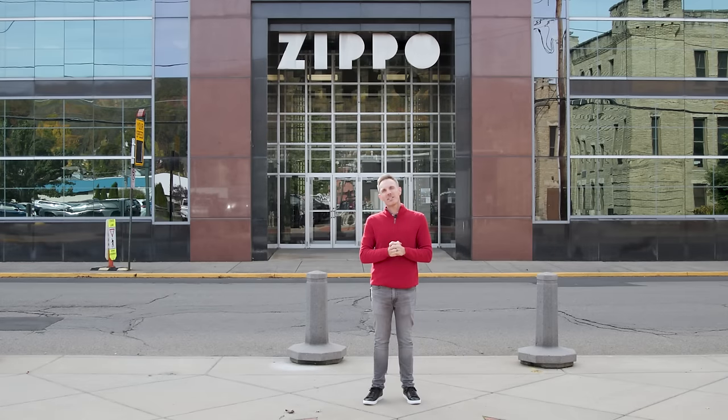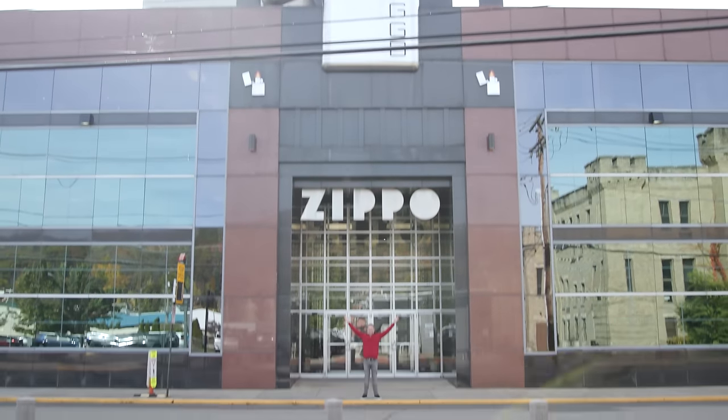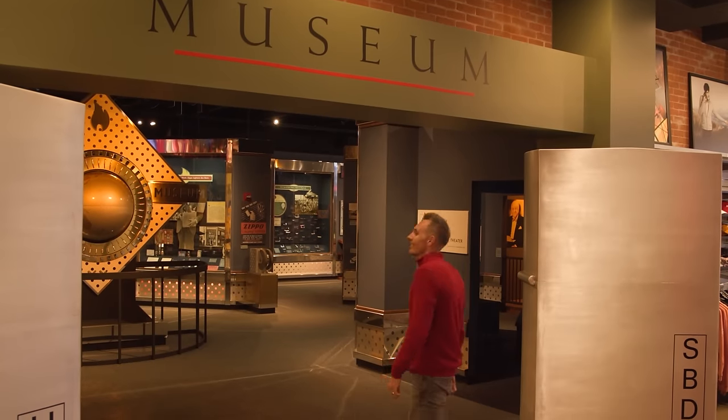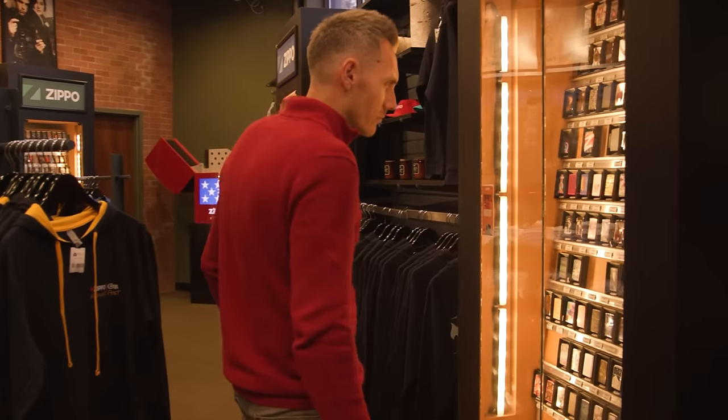Seasons greetings Zippo fans. Danny Jordan standing outside of Zippo Manufacturing Company here in Bradford, Pennsylvania. I'm so thrilled to share with you the ultimate Zippo holiday gift guide just in time for the holiday season. To get the full experience I'm going to get an exclusive behind-the-scenes tour of the factory, then we're heading over to the Zippo Case Museum where I'll learn more about the history of this iconic brand, and then we're going to do a little holiday shopping for my family and friends.